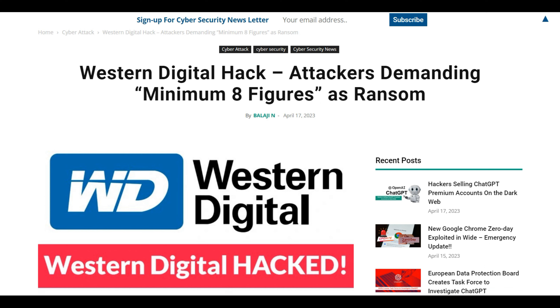Hey guys, welcome back. I just want to give you an update on the Western Digital hack — we have some new information as to what exactly happened and why. For those of you that checked out my previous video on this, it's a follow-up. It looks like these hackers are after money, go figure. We didn't really know if it was some inside job trying to manipulate or destroy the company, but it looks like it's just about getting paid.